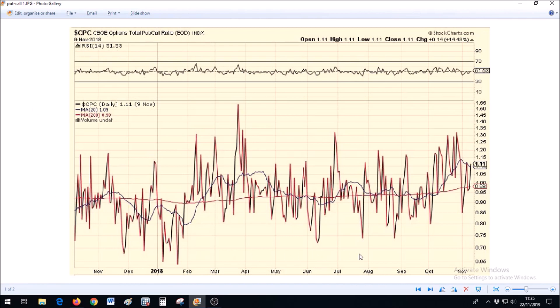This is the put to call ratio for that same period between November 2017 and November 2018. Basically this chart shows whether people are mostly buying or selling the stock market using options. Buying puts means you buy the right to sell at a given price.